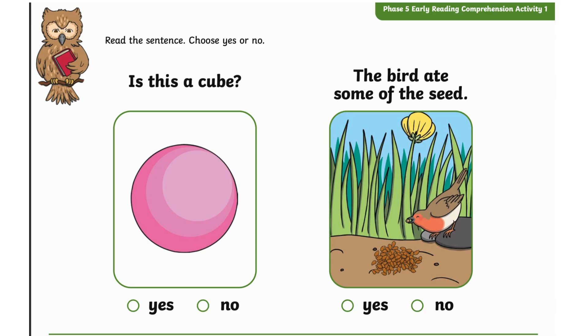Read the sentence, choose yes or no. Is this a cube? The bird ate some of the seed.